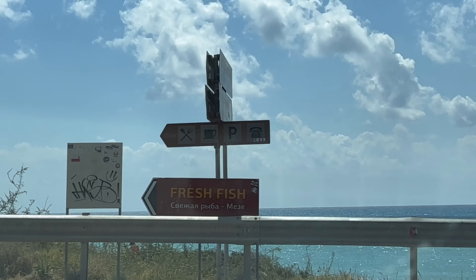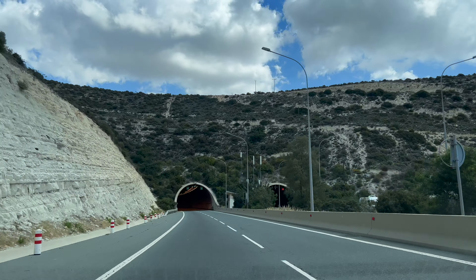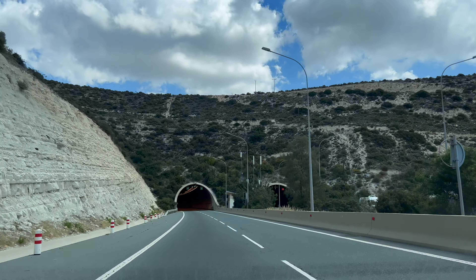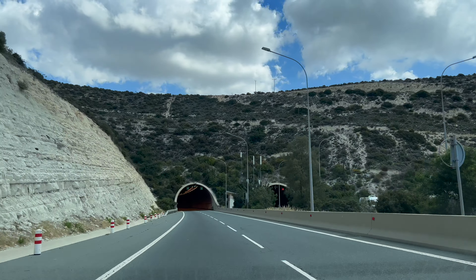We just parked in the parking for the Limassol marina. It is insanely wild here — super busy and not very many places to park. Now we're going to walk around Limassol old town and try to find a place to eat some lunch.